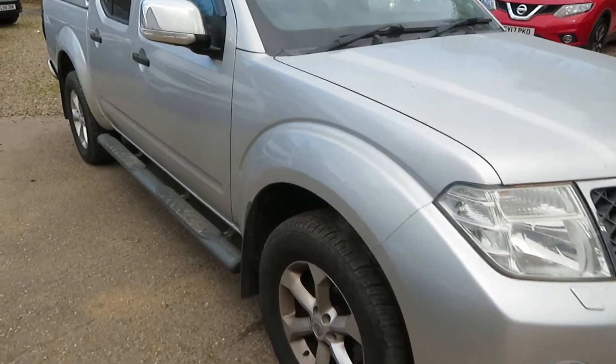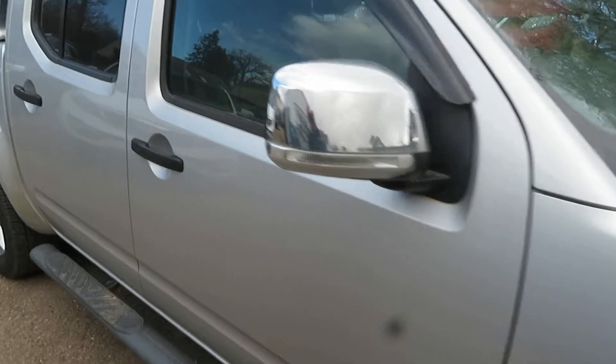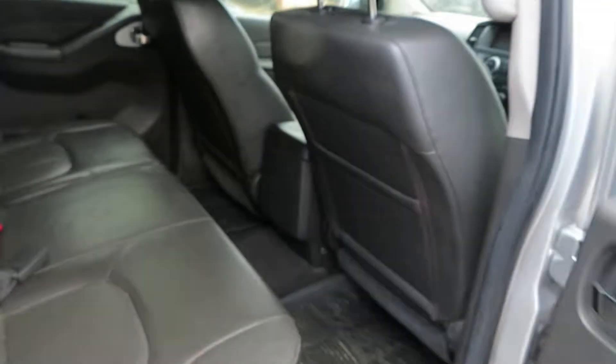Here we've got a Nissan Navara, it's a tanker model as you can see, it's a double cab, full leather, 2.4 diesel with automatic gearbox, registered to us.